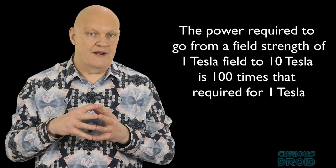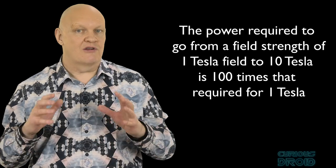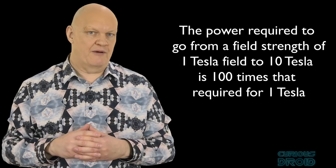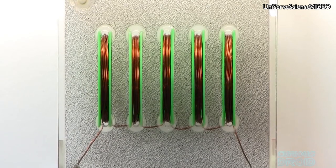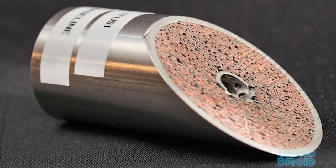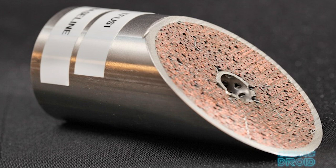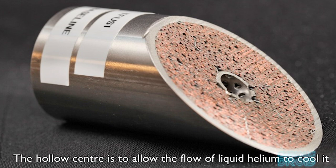The power required for an electromagnet is the square of the magnetic field, so to go from 1 tesla to 10 tesla requires 100 times the power. But just using copper wire there is a limit to how much current can flow, and as the wire heats up its resistance increases, decreasing the current. However, if a superconducting material is mixed with the copper wire then the amount of current can be much larger and the magnetic field generated can be much stronger. But most superconductors only work when cryogenically frozen, as low as minus 269 degrees Celsius, limiting where they can be used.